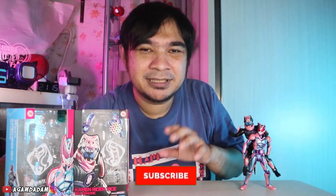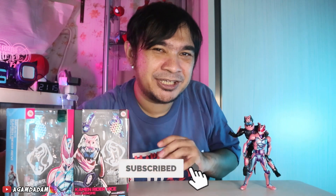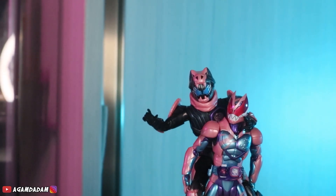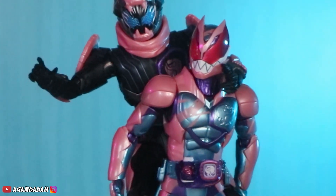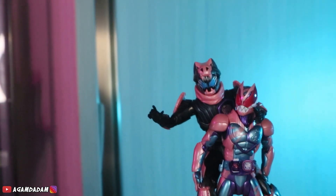Akhir kata, Bang Agam pamit, sampai ketemu di video berikutnya. Thank you and I love you guys. Ciao. Bye-bye.